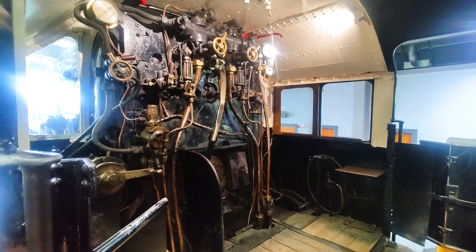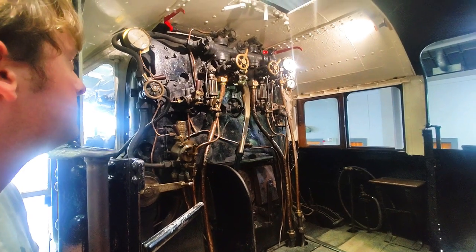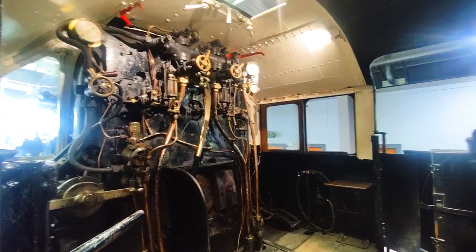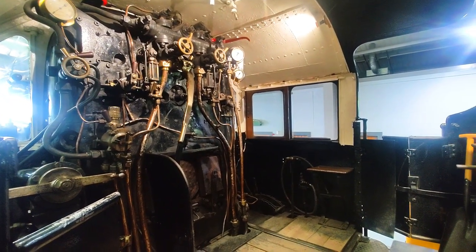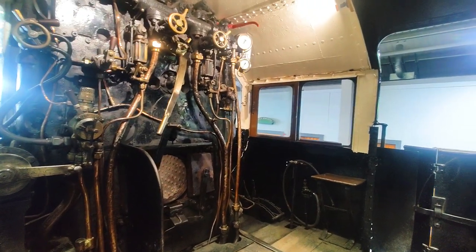This is off a Black Five, isn't it? The cab of a Black Five. It's impressive to see, to say the least.